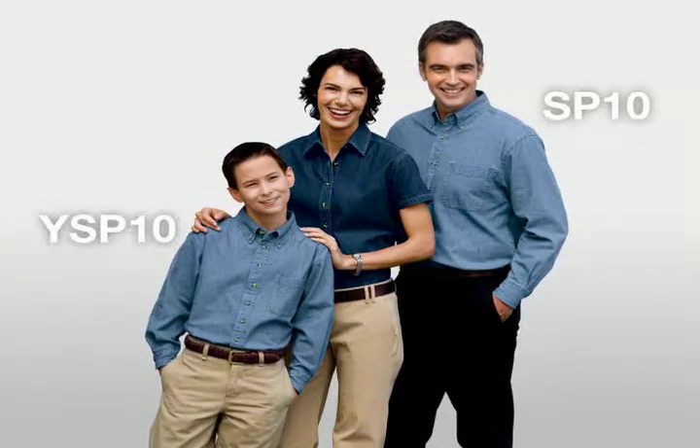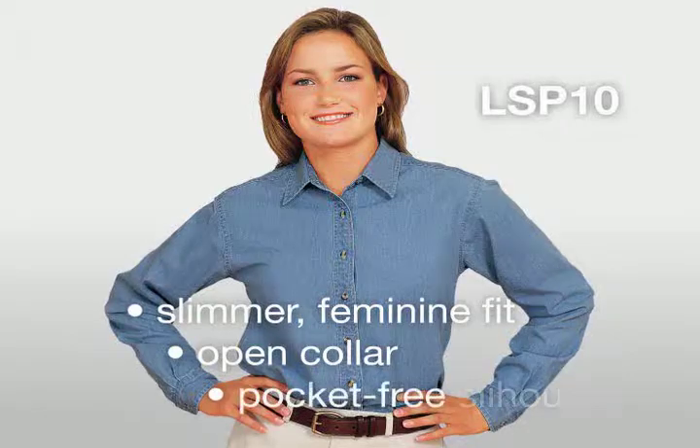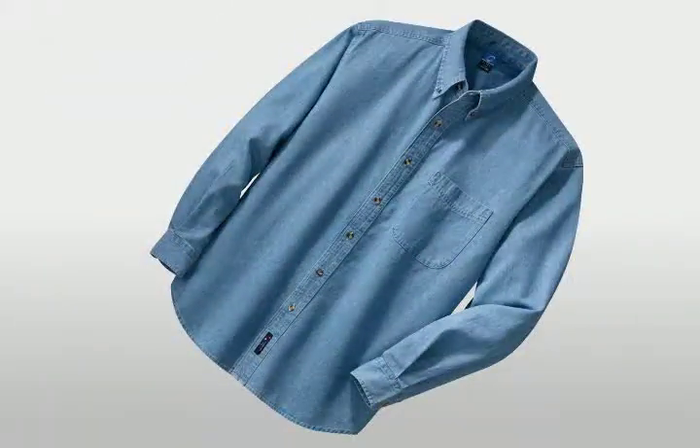The men's and youth styles feature a button-down collar and a handy patch pocket. The women's style is uniquely made for her with a slimmer, feminine fit, an open collar, and a pocket-free silhouette.